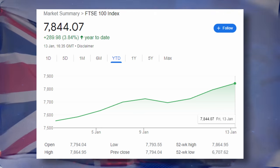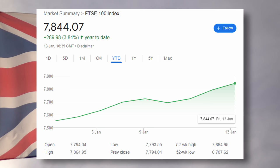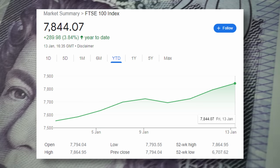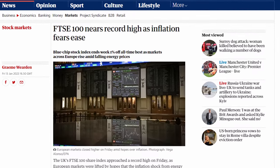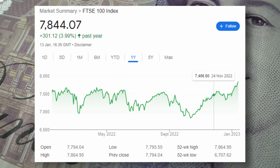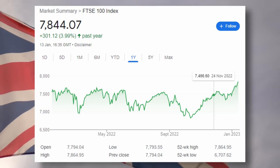I'll get up on screen the year-to-date charts and the yearly chart, but you can see so far — although the year's only a couple of weeks in — we are up 3.8% already, which puts the FTSE 100 at all-time highs or at least very, very close. And if we extend that graph over the last 12 months, we can see we are up nearly 4%, with the last month taking a big chunk of that gain.